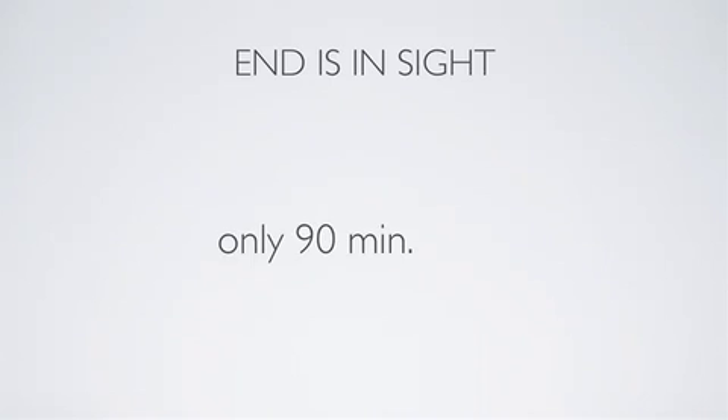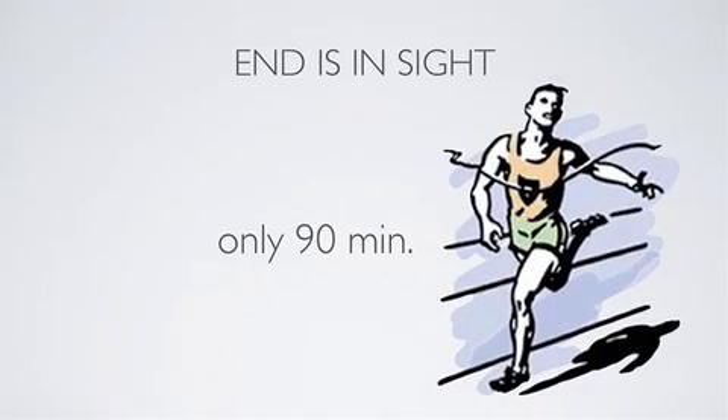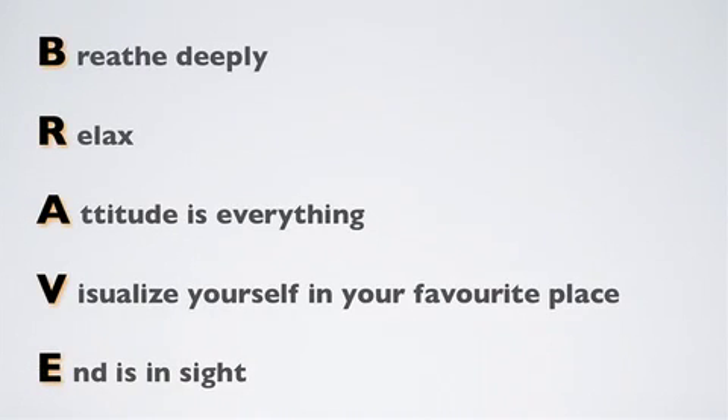Remember that the end is in sight. The exam is only 90 minutes. Like a runner who knows they only have 100, 200, or 400 meters — or even a marathon runner with 26 kilometers — even if you feel the test will last forever, remember it will be over before you know it and your anxiety will fade.